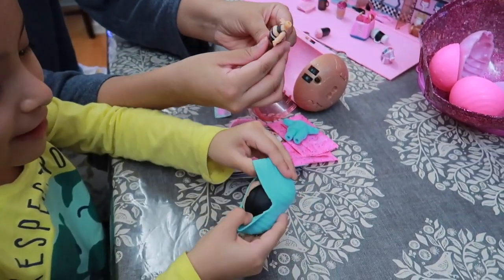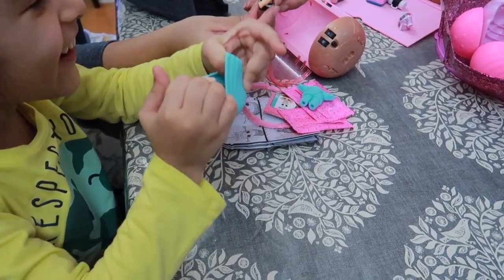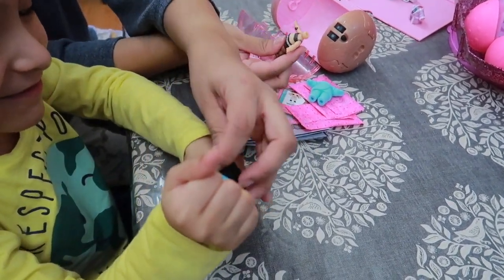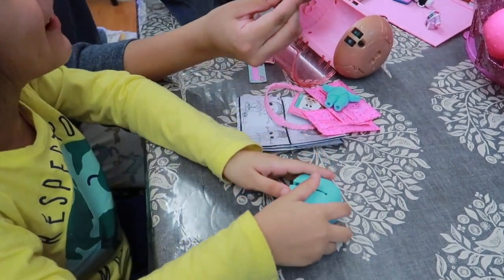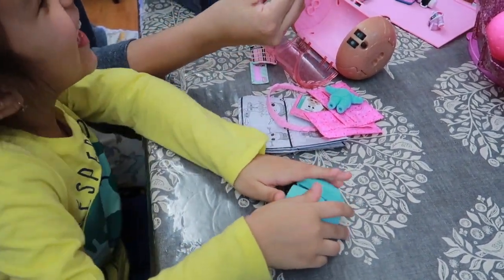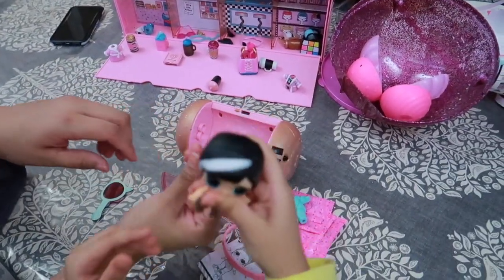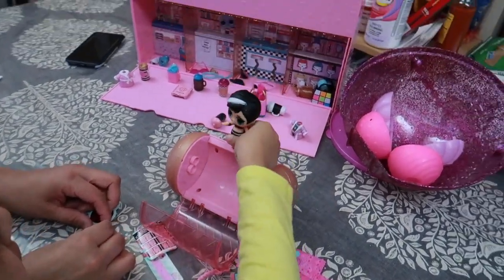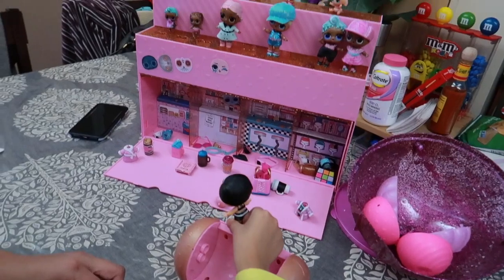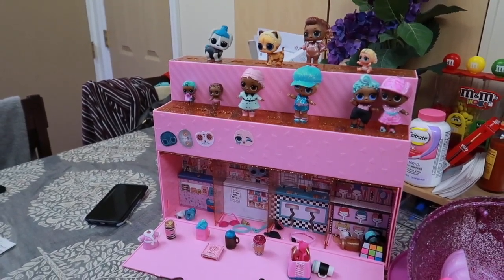Oh my god, it looks like she's wearing a bathing suit! Oh my god, she's beautiful — look at her! She has black hair and white, and she has beautiful blue eyes. This is amazing! Little friends, hello — you guys have a new friend! Let's see.